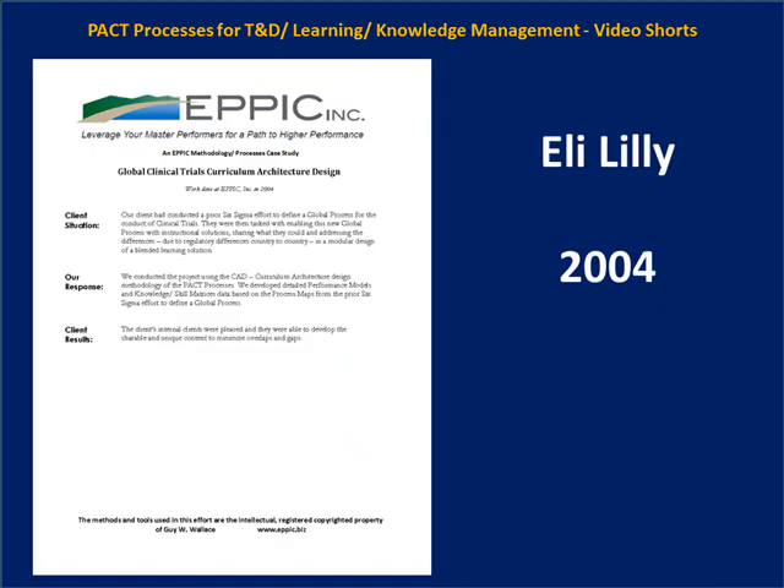In 2004, I did a project for Eli Lilly that followed on a Six Sigma effort. That Six Sigma effort had generated a vast amount of data to commonize processes for global clinical trials across all countries the organization operated in, but it did not generate enough detailed data about the enabling knowledge and skills performers would require. We took it one step further to identify the micro-tasks people would need to perform in these new common processes, derive the enabling knowledge and skills, and build content to support that.